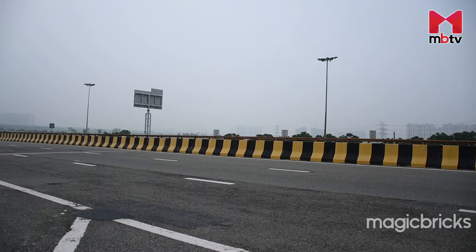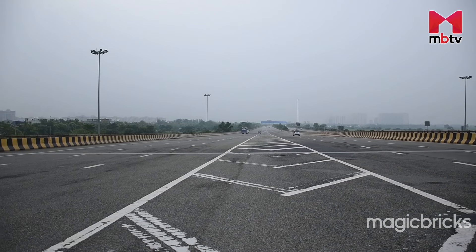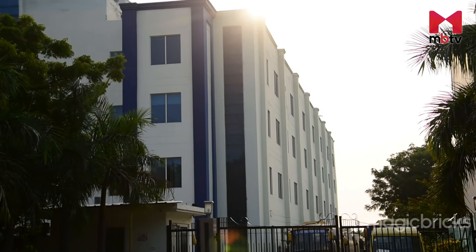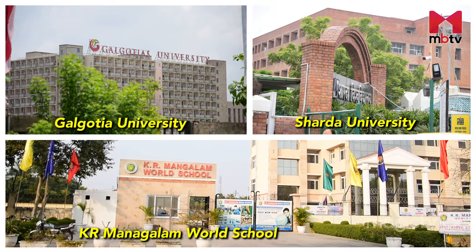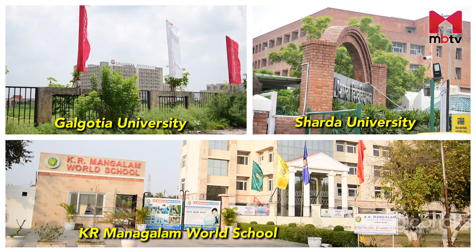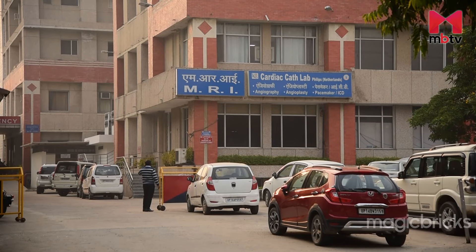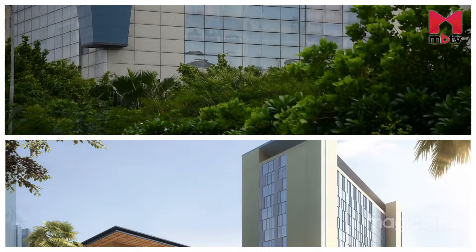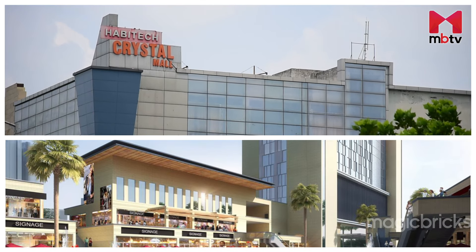The locality has developing social infrastructure, so it currently relies on developed sectors of Noida Expressway and Greater Noida. Schools and colleges like GD Goenka Public School, Delhi Public School, K.R. Mangalam World School, Galgotias University, and Sharda University are located within 15 to 20 minutes. Kelas Hospital is 10 km away. Commercial complexes and malls like Great Venice Mall, Crystal Mall, and Lotus Grand Broadwalk are within 20 minutes.